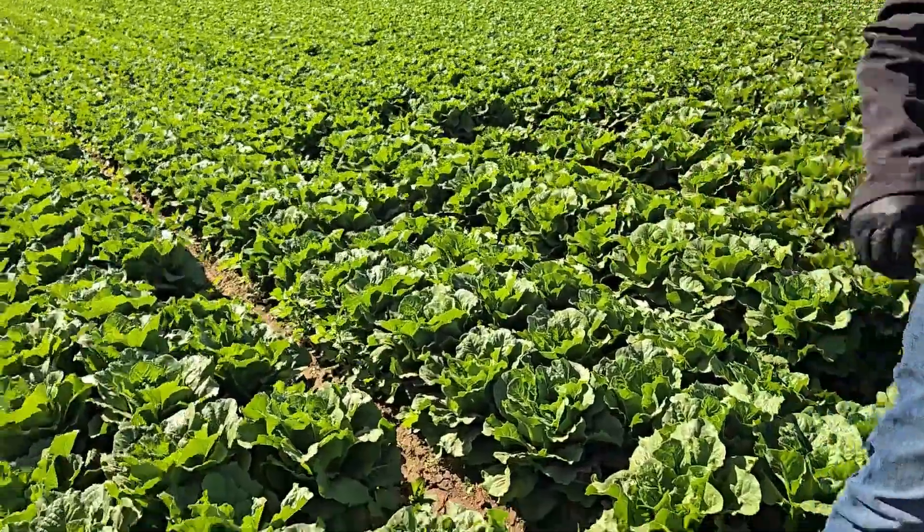Hi, Jose Tenajero here with Marcon coming to you live from Yuma, Arizona, where the desert growing region is well underway. Today we are in a romaine heart field and we want to show you some of the challenges we are seeing with the romaine hearts.